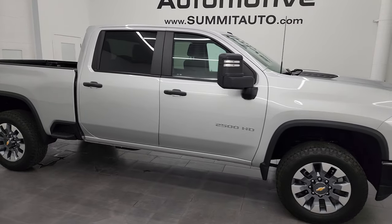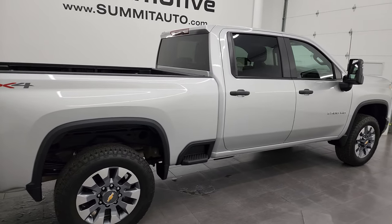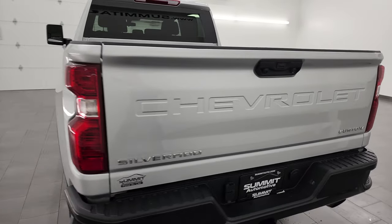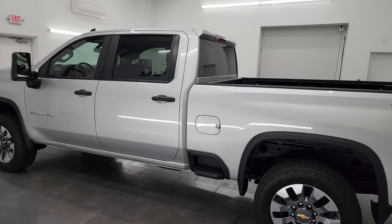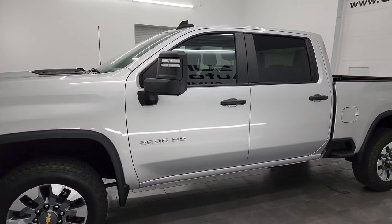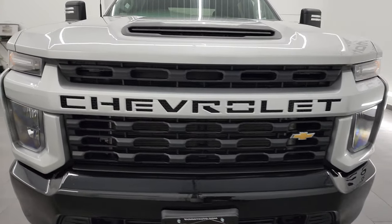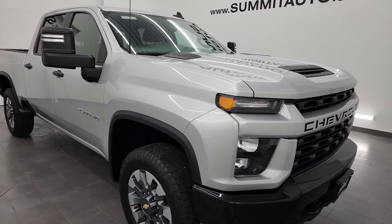Hey, this is Brett and this 2022 Chevrolet Silverado 2500 Crew Cab Short Box Custom is stock number 14120Z. I am here at Summit Automotive in Fond du Lac, Wisconsin — your new and used heavy duty truck headquarters. This 2022 Chevy Silverado 2500 has the 6.6 liter gasoline V8 engine putting out 401 horsepower. This truck has been fully safetied and inspected by our service shop, has a fresh oil and filter change, all the fluids have been checked and topped off, and this truck is 100% ready to go.